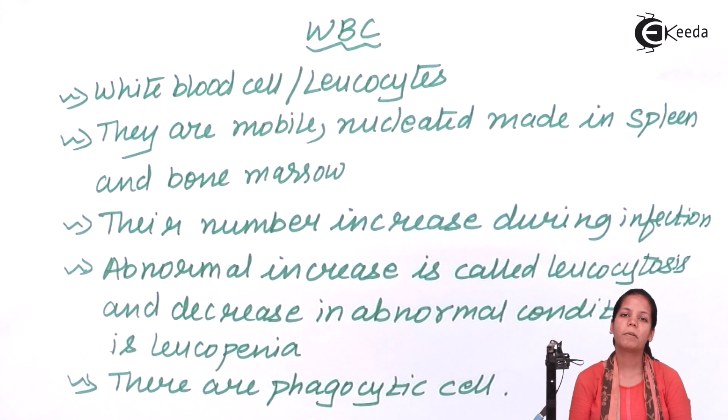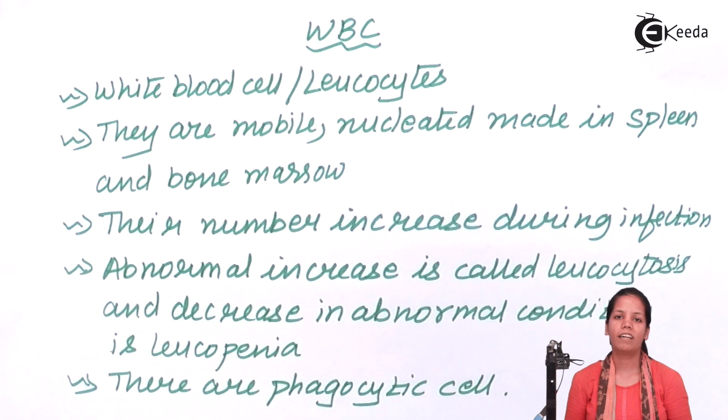So students, in this part of the chapter we covered WBC — white blood cells, also called leukocytes. I hope you are all very clear with this concept. Thank you.